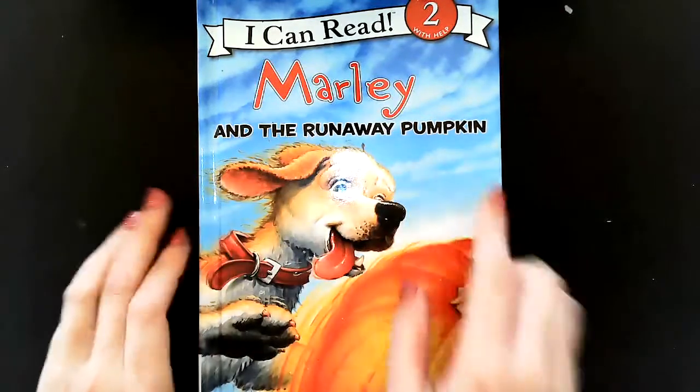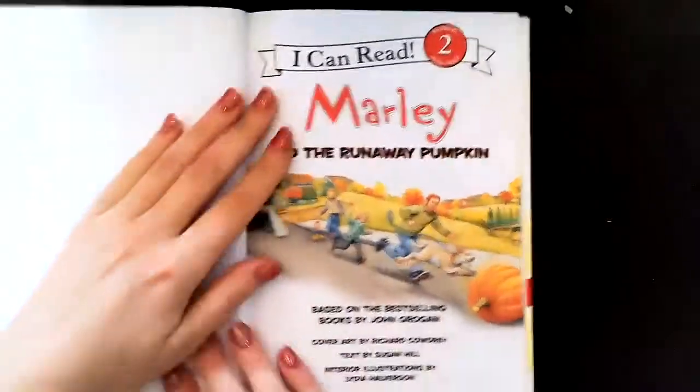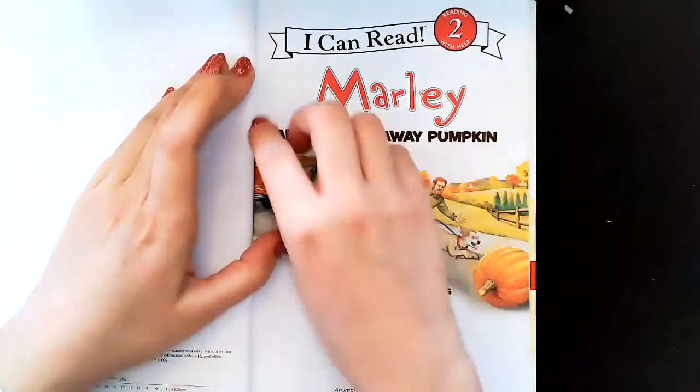Marley and the Runaway Pumpkin. This is the title page — Marley and the Runaway Pumpkin.